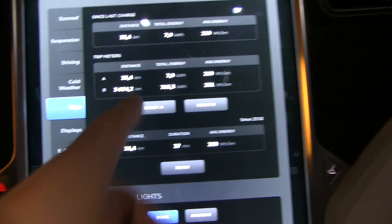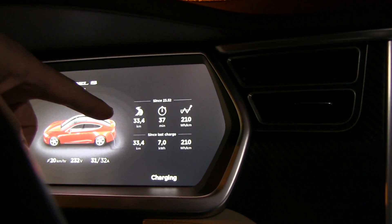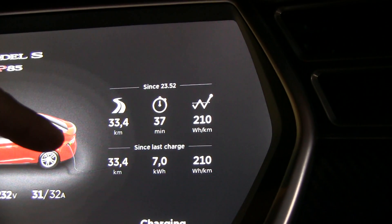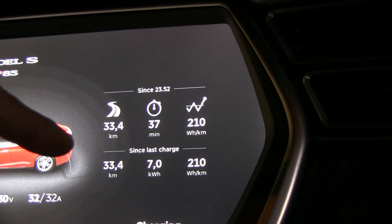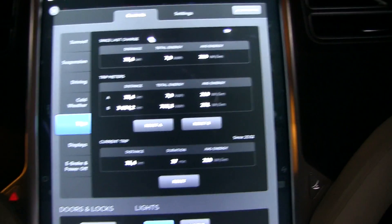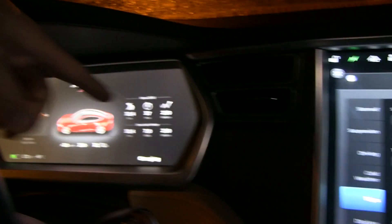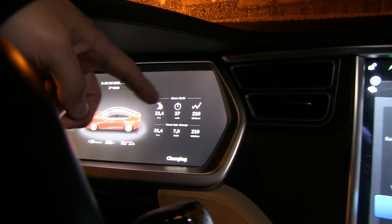The trip meter is actually fixed now. You can see here - 33.4 kilometers - and the consumption and energy readings are the same here and here because I reset them at the same time. Before, there was a bug where this one and these ones were never in sync.